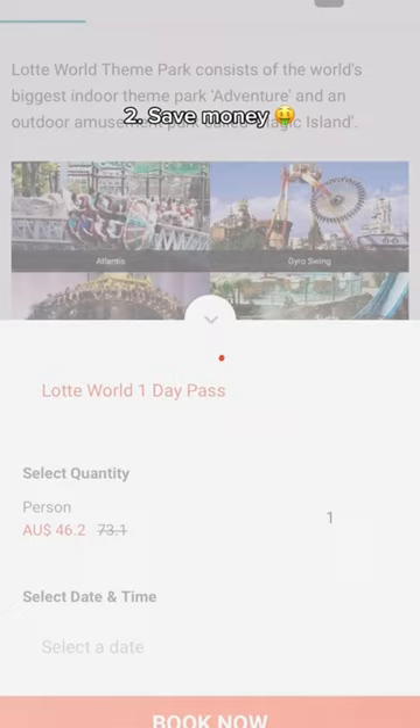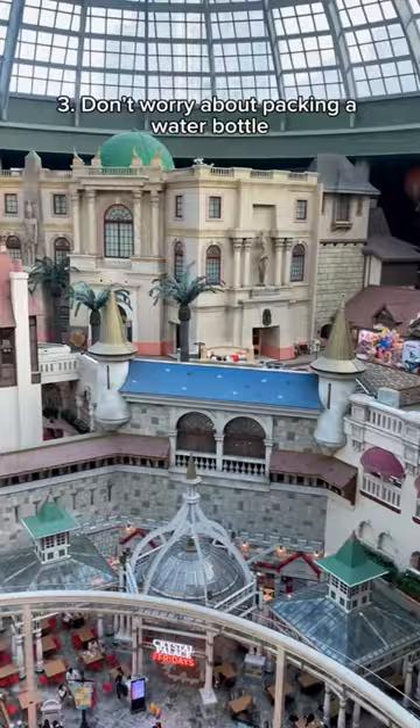Tip 2: save money and pre-purchase your tickets online. Tip 3: don't worry about packing a water bottle — there's a free water station with cups at the indoor food court.